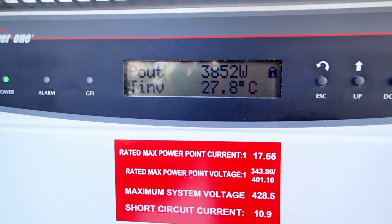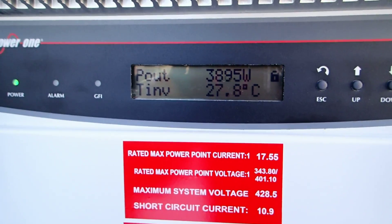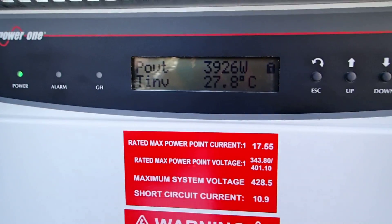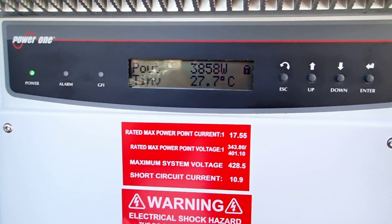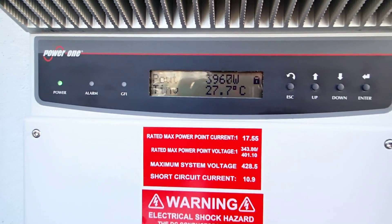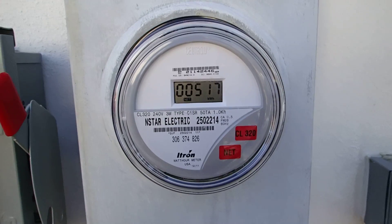I think the daily production peaked at 4.6 kilowatts at 12:30. These are some of the specs here for my system. As you can see, the inverter is very quiet, working very nicely. And right now my meter is actually measuring backwards, putting power into the grid.